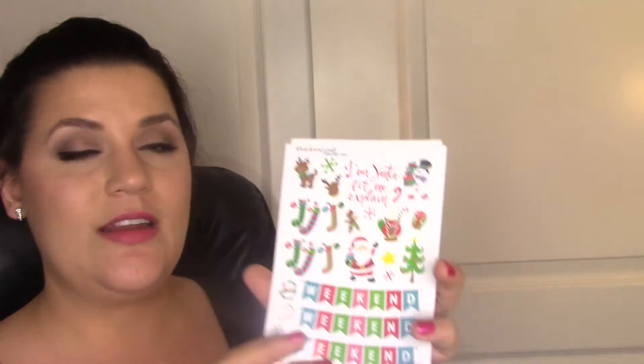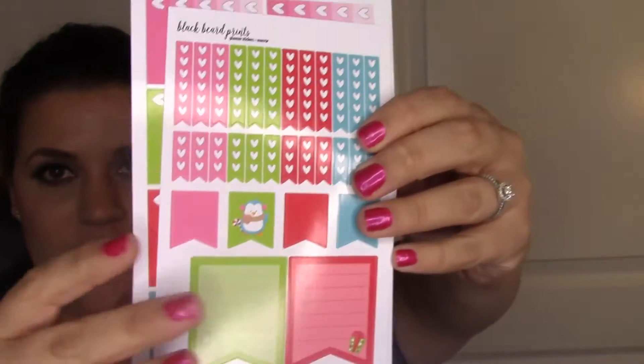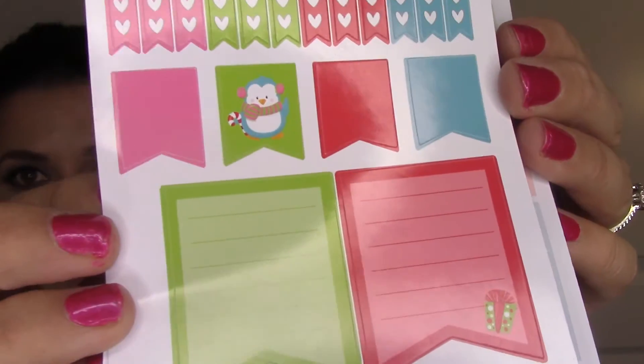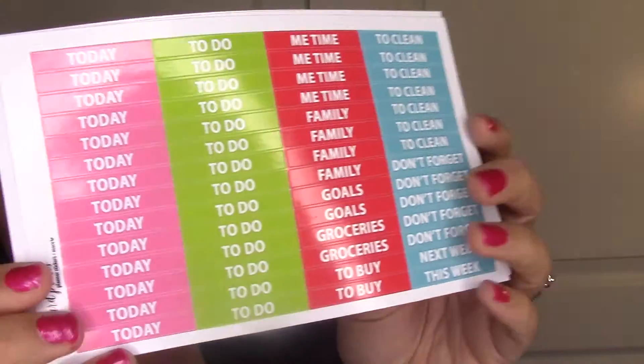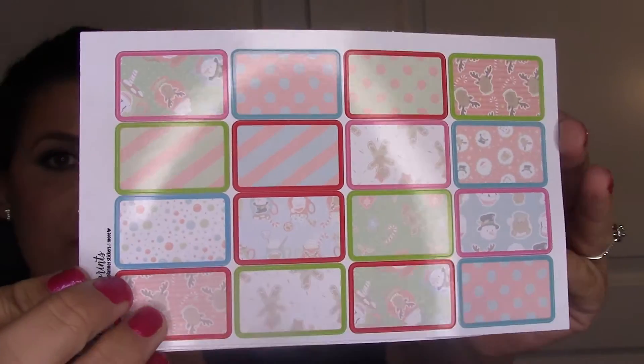I got the Dear Santa set - it's got four weekend banners, decorative stickers, heart checklists, and page flags with a little snowman and Christmas gift on them. I got the ombre heart checklists and headers. I love that these are in a variety of colors - I don't see myself waiting until Christmas to use this set because the colors are like pink, green, and blue.